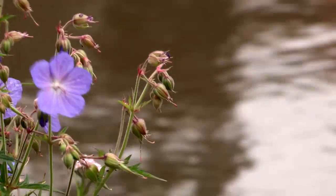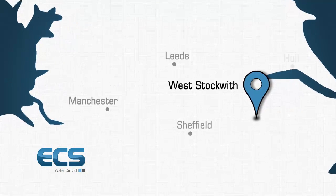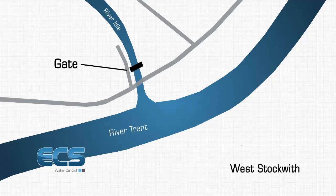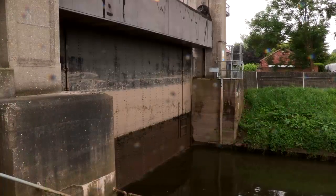We are on the River Idle, a Trent tributary, at West Stockwith, which is right at the top of the Trent towards Scunthorpe. The structure you see behind us is the main sluice gate which protects the River Idle from the tidal Trent. It operates twice a day, protecting all the areas on the River Idle from flooding due to tidal influx.